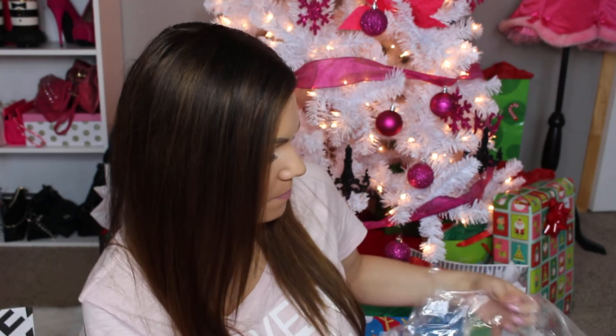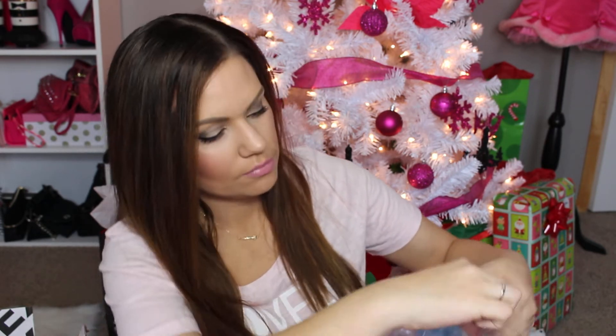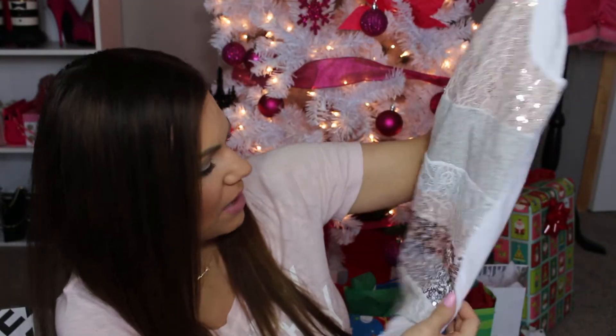And I did get a tank top. I bought this tank top that's got pink sequins, gray sequins, and kind of like a rose gold. So I got that.